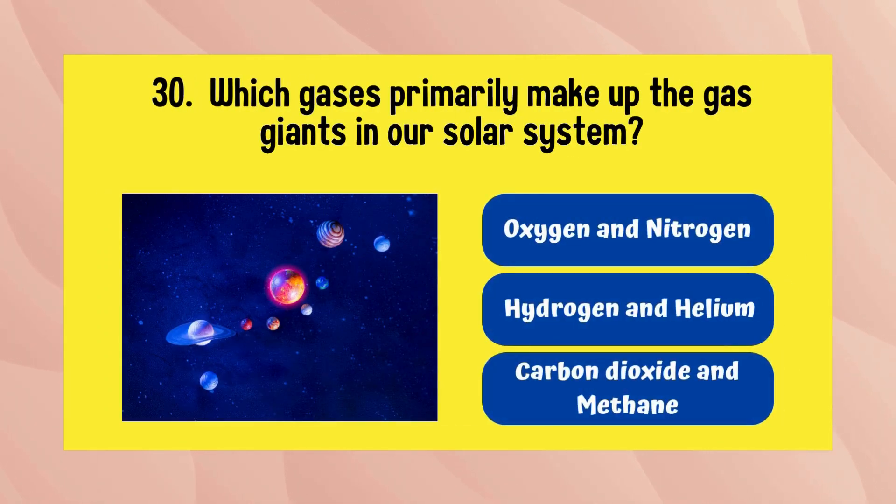Which gases primarily make up the gas giants in our solar system? The answer is hydrogen and helium.